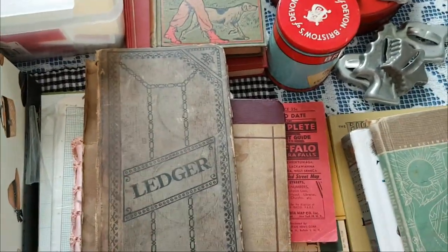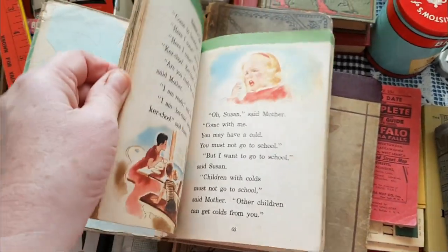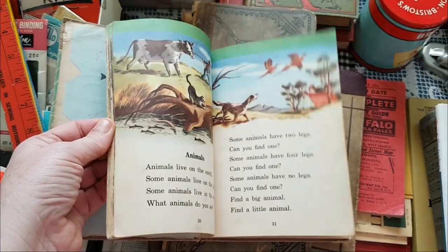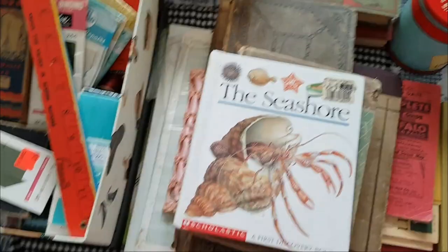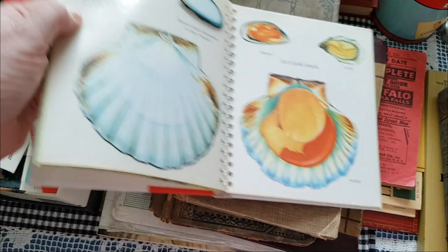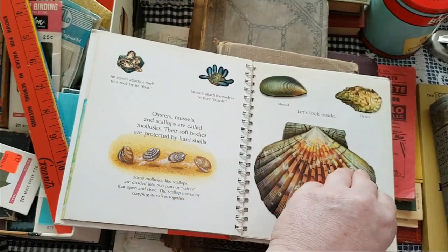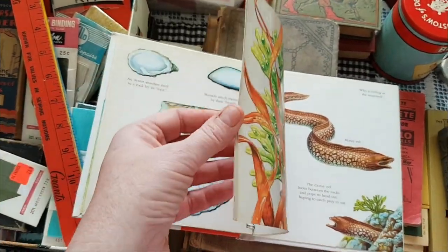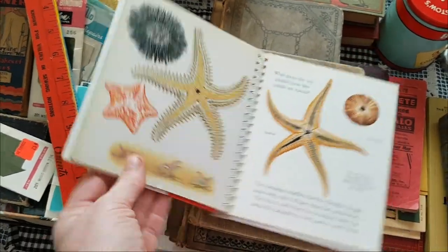Other books I got: this one is sort of a Dick and Jane style. This one is not very old, but what I liked about it was it has these acetate images. I'm not sure how I'll use this yet, but I thought the acetate images were cool.